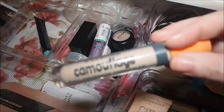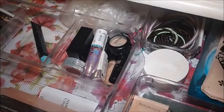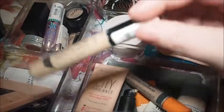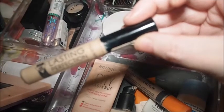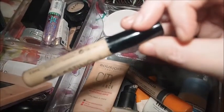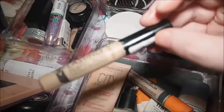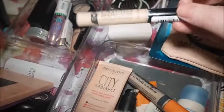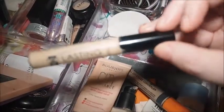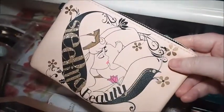Then there's the Essence Camouflage Full Coverage Concealer which will be staying in. The last product in this face container is the Collection Lasting Perfection 16 Hour Concealer — you can see through the window that I've nearly used it all up. I took the stopper out a few weeks ago and I'm really getting to the last bits of the concealer, so it will be going in the empties soon.